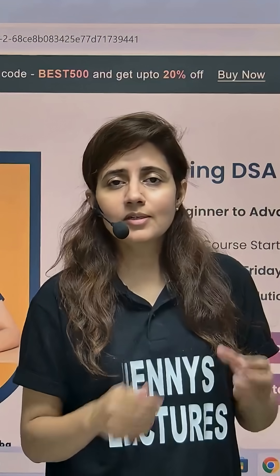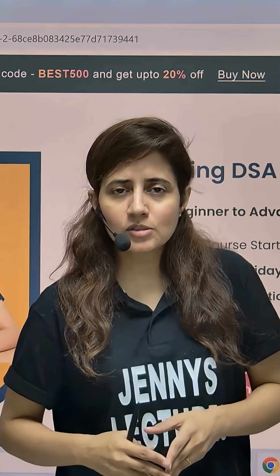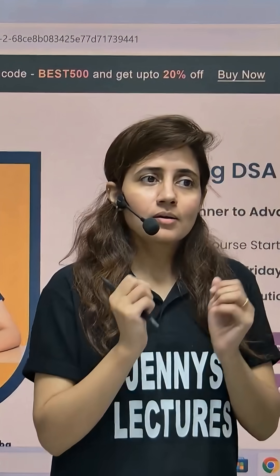Learn Java fundamentals, tackle data structures, master algorithms, solve LeetCode questions, placement questions, projects, and resume building — plus live doubt Q&A sessions every week and much more.